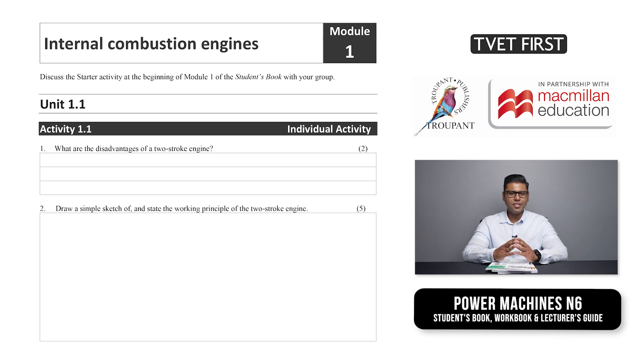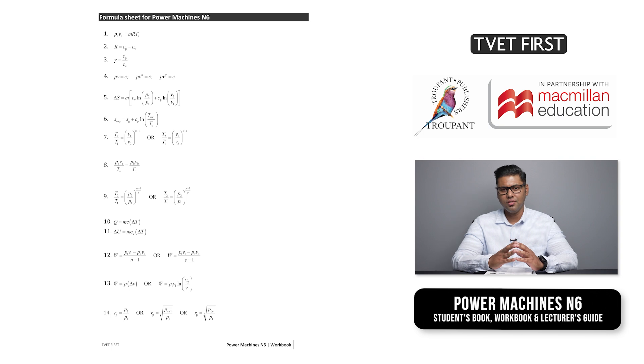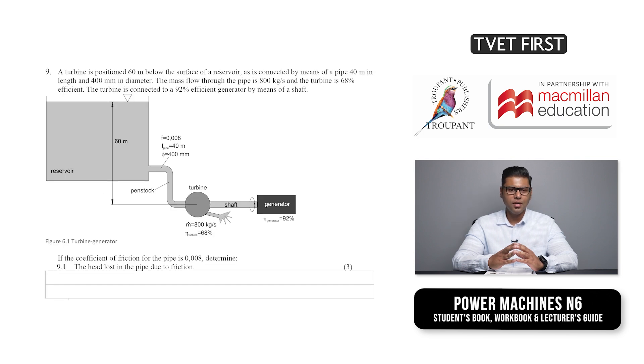Does Power Machines have a workbook? The TVET First series includes a handy workbook which is useful for both students and lecturers. The workbook provides a space for students to engage deeply with the activities, and keeps all students' answers to the activities and summative assessments together and neatly organised. The Power Machines workbook includes a formula sheet that students can use when answering the questions. The workbook also has extra support such as diagrams and information to assist students to complete the activities. TVET First textbooks are approved by the DHET and trusted by lecturers. For the best results, trust TVET First.